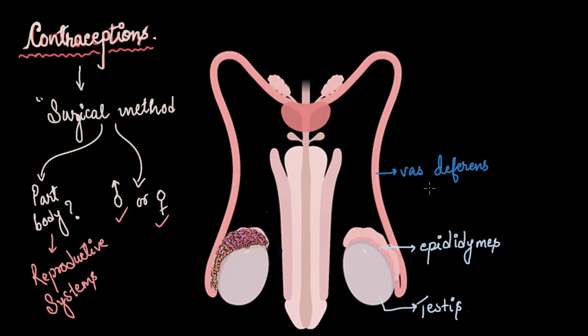After the vas deferens, the sperm enters the urethra, which passes down the penis, and through this tube the sperm finally exits the male's body. Urethra comes from Greek meaning 'to urinate' — it is a common passage for both urine and semen ejaculation.